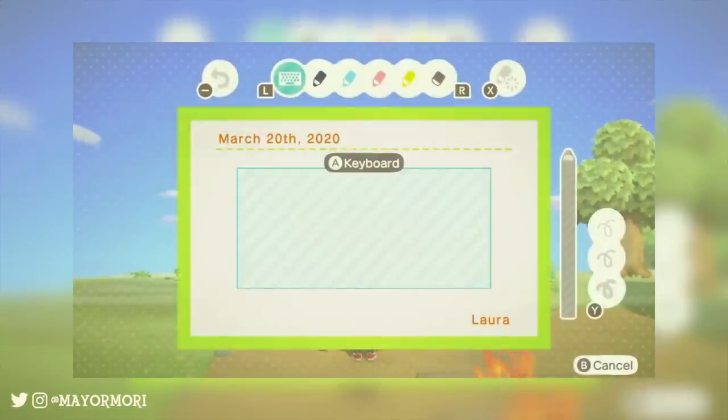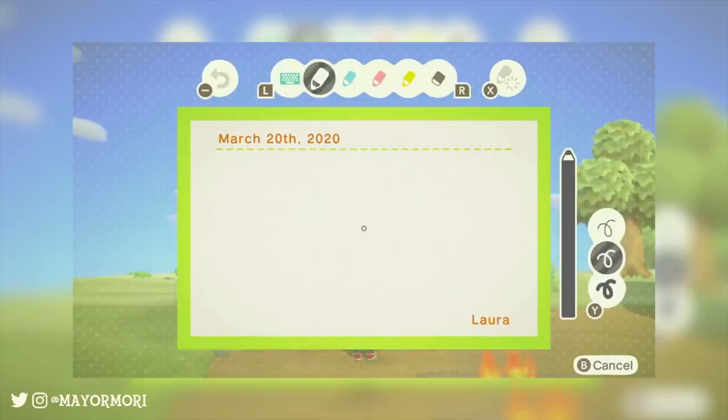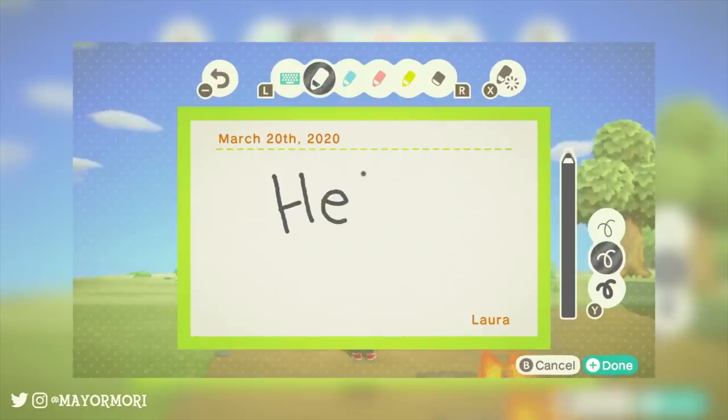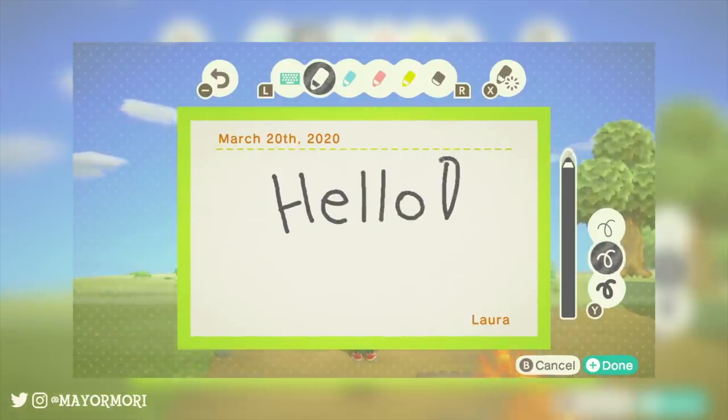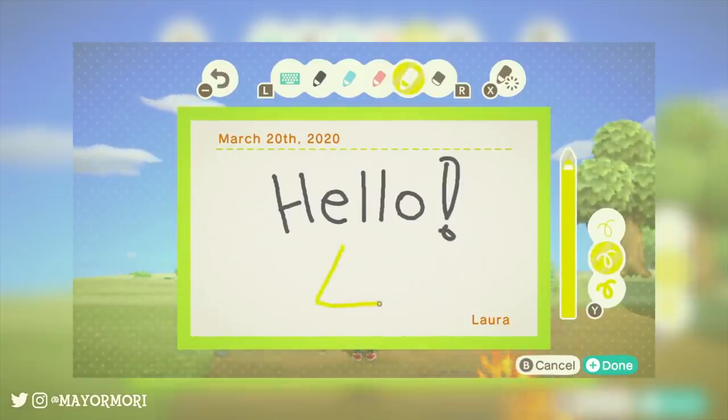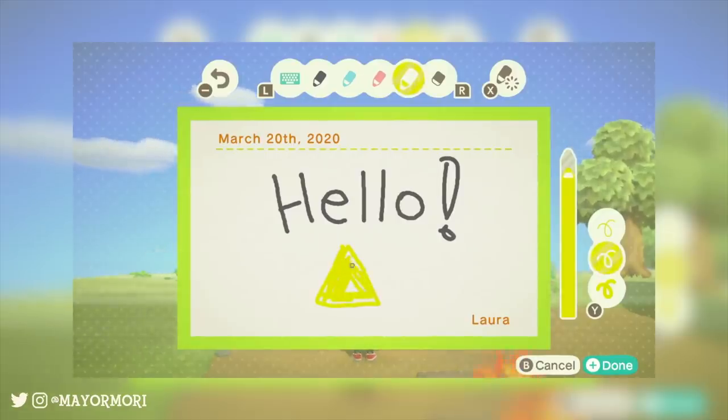This is where it gets really interesting, because for the first time in any Animal Crossing game we can actually draw directly onto a notice — whether it's words or a picture — instead of just writing out a message using text, which is super cool. This example shows the player drawing 'hello' with a doodle of a tent. The Japanese version of the trailer draws something slightly different, but both give you an idea of what's possible.